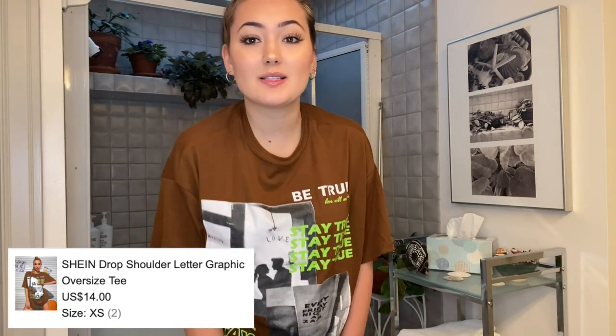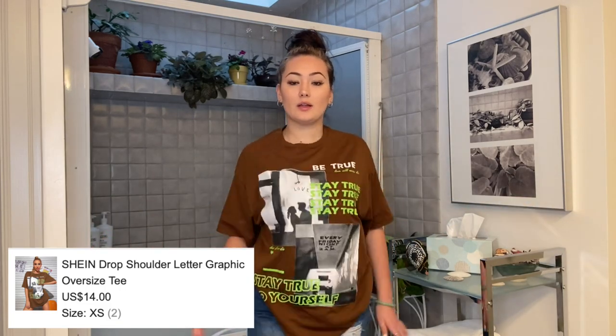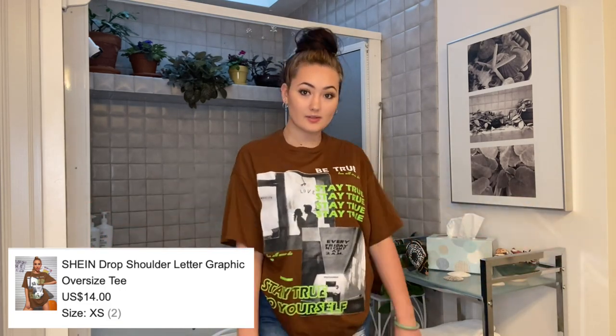I have the next two things on — I paired them together, though they could also work separately. I have this graphic t-shirt on, nice and baggy. It fits well — it doesn't look too big but it's also not too tight, so it's super cute.